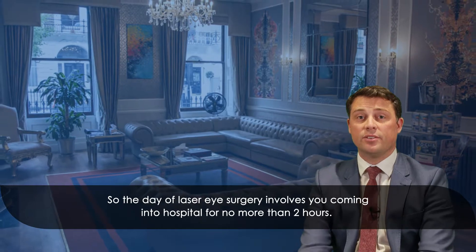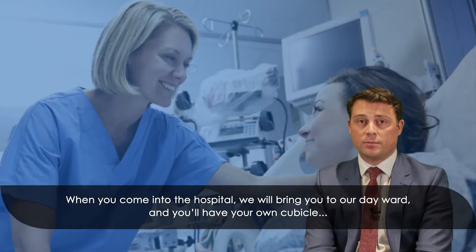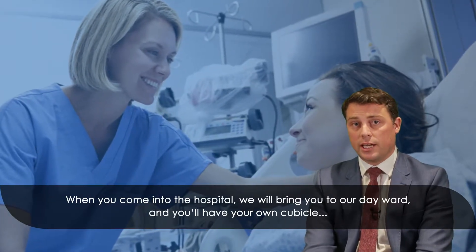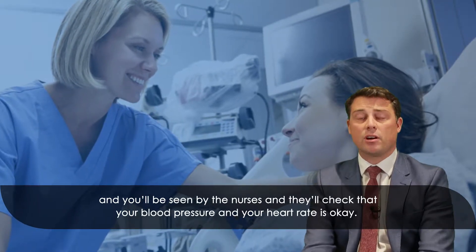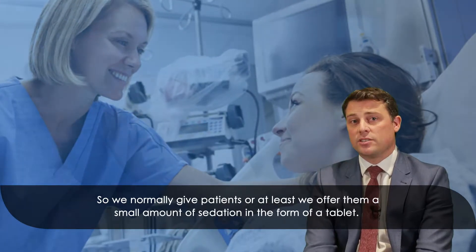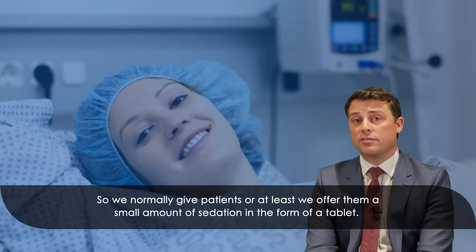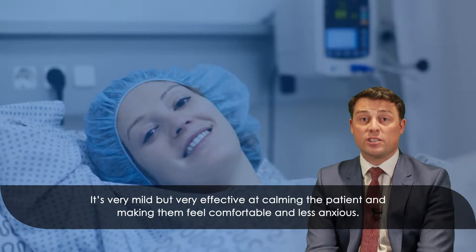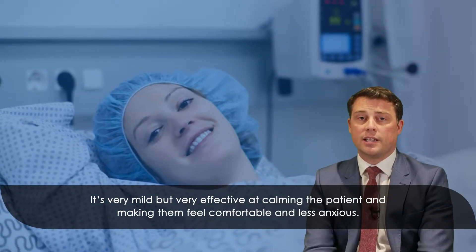The day of laser eye surgery involves you coming into hospital for no more than two hours. When you come to the hospital we will bring you to our day ward and you'll have your own cubicle. You'll be seen by the nurses and they'll check that your blood pressure and your heart rate is okay. Understandably they're going to be quite elevated because you will be anxious, so we normally offer patients a small amount of sedation in the form of a tablet. It's very mild but very effective at calming the patient and making them feel comfortable and less anxious.